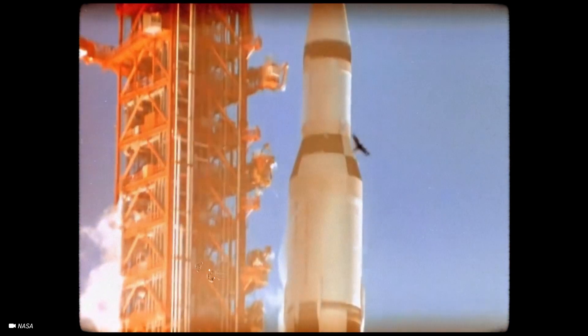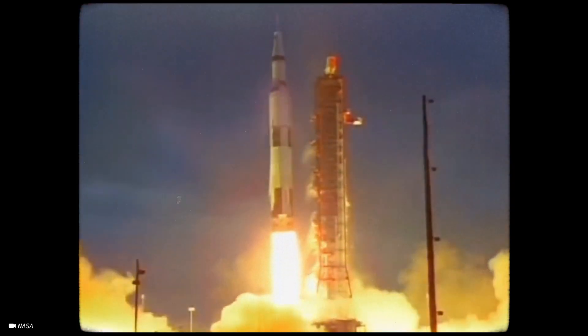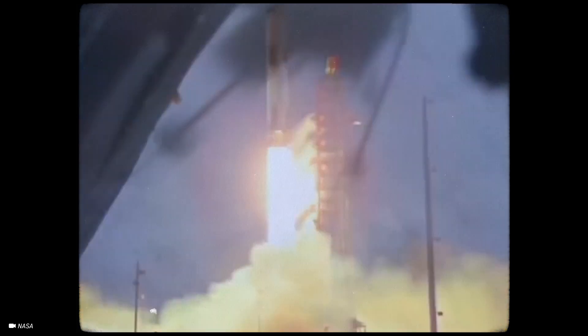Three, two, one, zero. All engines running. Liftoff. We all know the Apollo 11 mission that marked the first successful journey to the moon and back in human history in 1969.